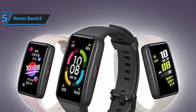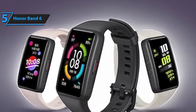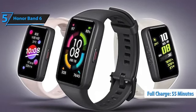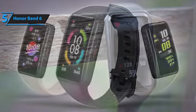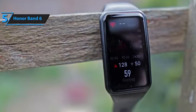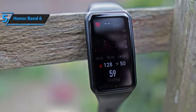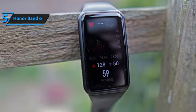The device utilizes a compact proprietary magnetic USB charger, which fully charges in 55 minutes, with a quick charge option that reaches 50% capacity in just 13 minutes. Experience the perfect balance of affordability and functionality with the Honor Band 6, the top budget fitness tracker for 2023.